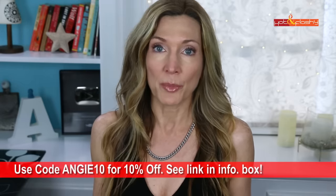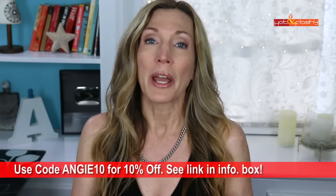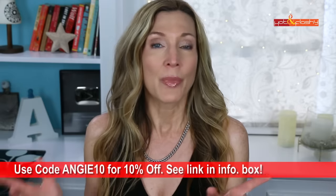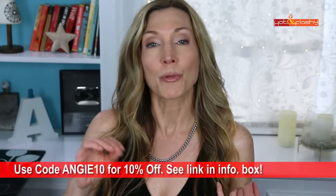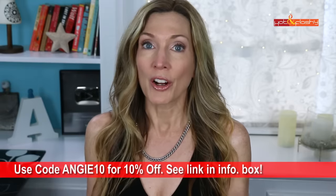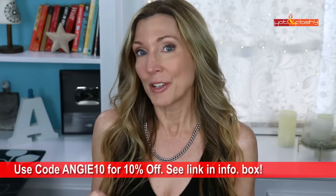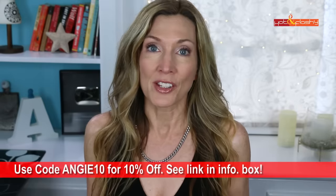The face and neck masks are $395 each. I do have a 10% off discount code with Omnilux — it's ANGIE10 — that will get you 10% off at checkout. If you're buying one or two go ahead and use my code ANGIE10. If you're watching this around the time I put it up, Omnilux is having a big Memorial Day weekend sale — buy three or more devices and get 15% off.